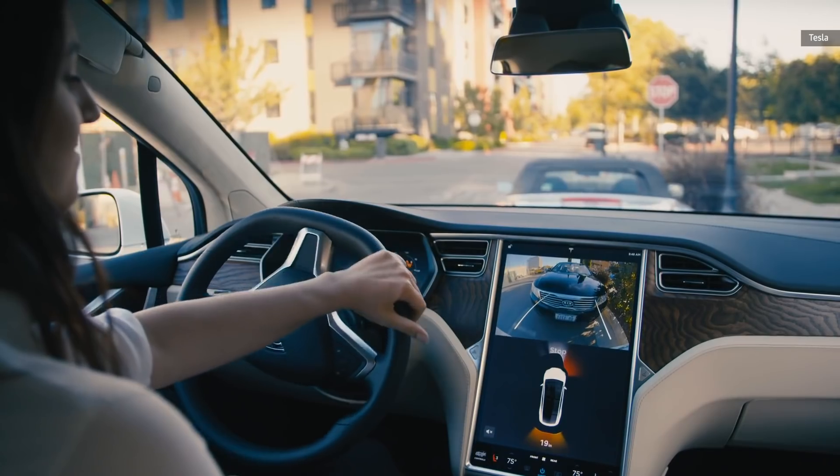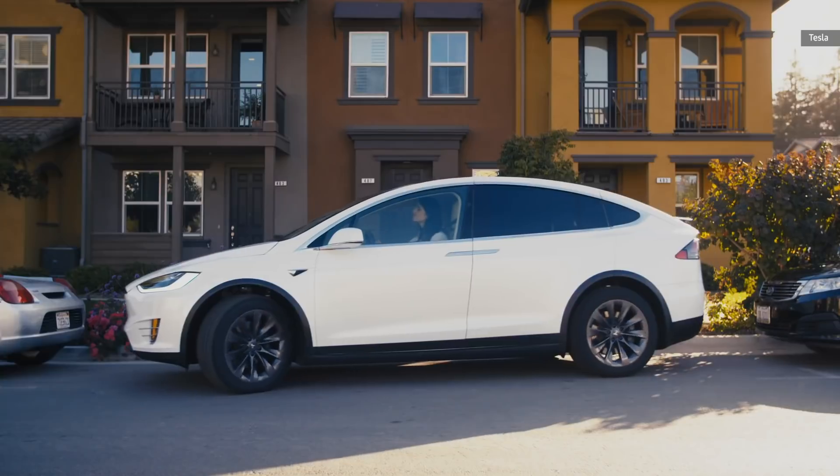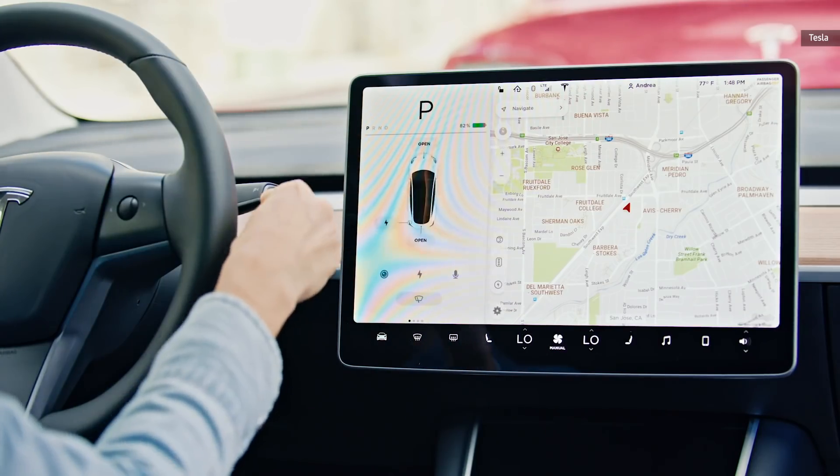While most modern automatic gear shifts are already electric and don't physically manipulate the gearbox, they still provide a knob to twist, or a switch to flick, or a button to push — to let the driver know that they've actually activated the feature.